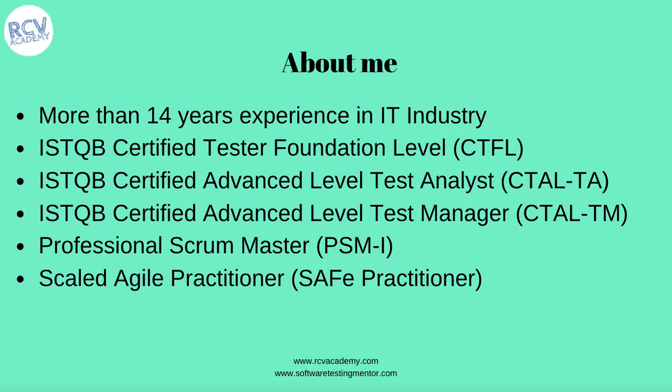All these credentials give me a lot of exposure to cover all the aspects required in this syllabus. I have come up with a lot of real-life examples in this course to prepare you in the best possible way so that you can pass your ISTQB Foundation Level certification exam. Thank you.